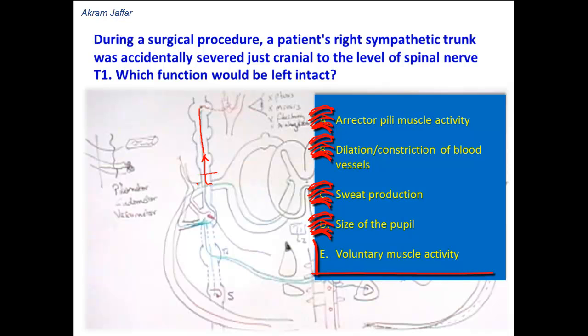We are only left with voluntary muscle activity. Voluntary muscle activity will not be affected because voluntary muscles receive motor neurons and are not supplied by sympathetic fibers. So voluntary muscle activity will be left intact if there is a cut in the sympathetic trunk.